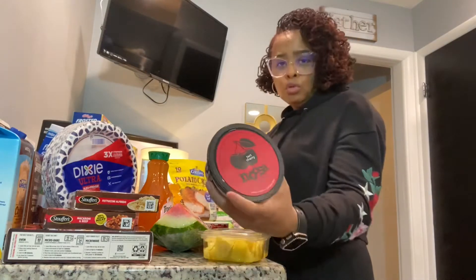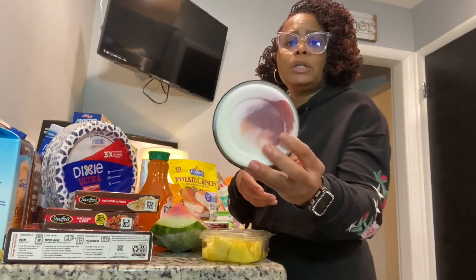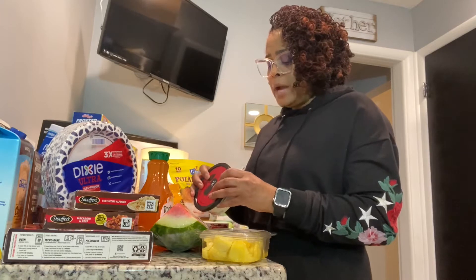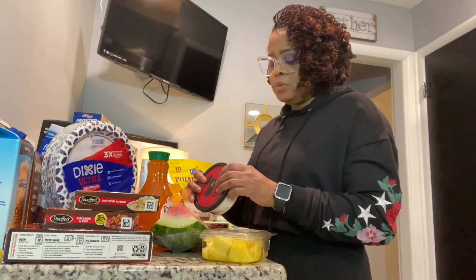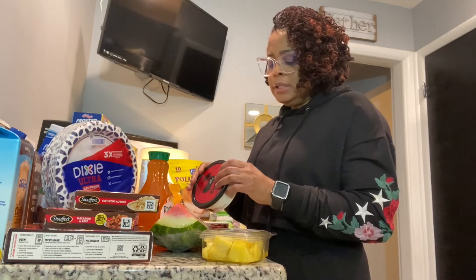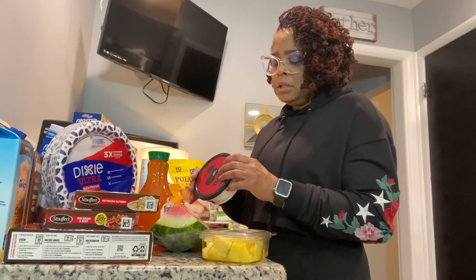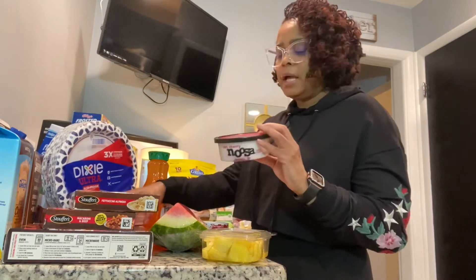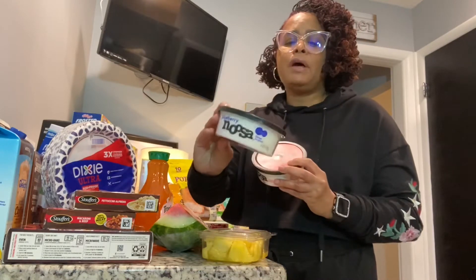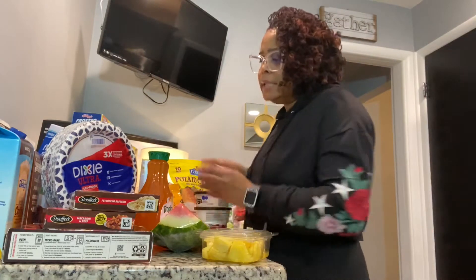I also have some Noosa yogurt — I believe that's how you pronounce it. This one is tart cherry, which is a really good yogurt. The ingredients include pasteurized whole milk, fruit puree, cherries, cane sugar, lemon juice concentrate, locust bean gum, vegetable juice for color, wildflower honey, and kosher gelatin. I've been eating Noosa for years but never had the tart cherry. I also got my blueberry — I always get blueberry because you know I like blueberry.